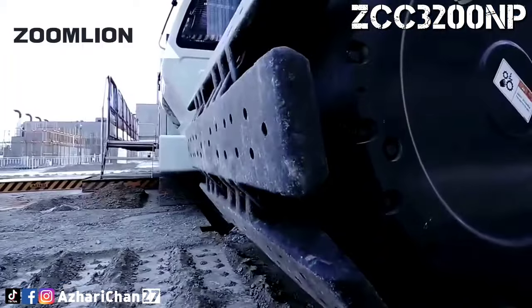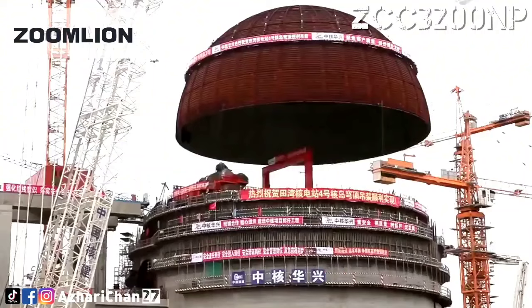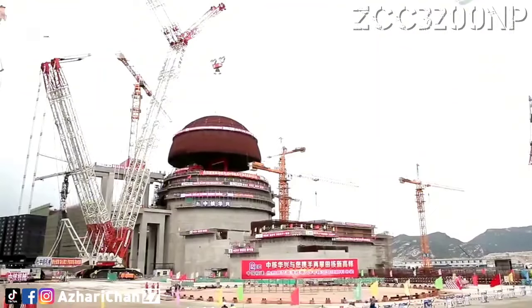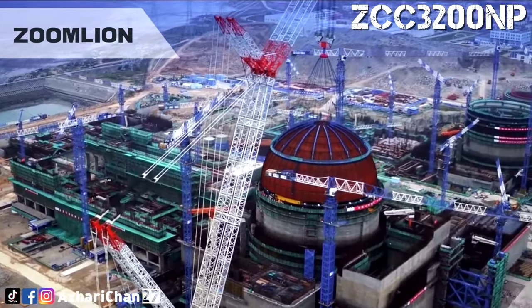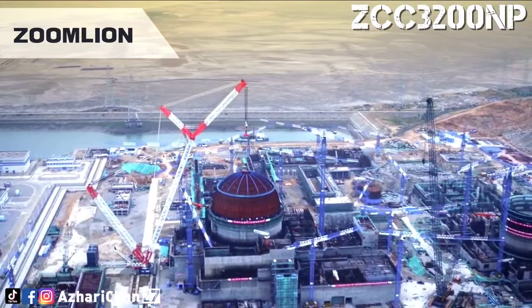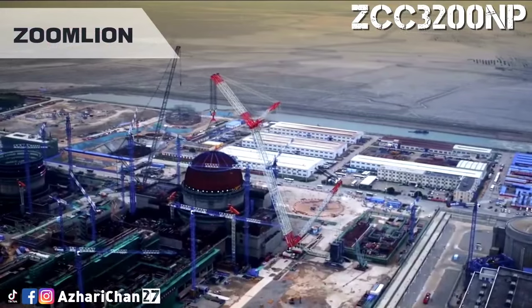With its super high hoisting performance, the ZCC-3200 has successfully completed the hoisting tasks of Huolong No.1 unit dome, and steel lining modules in Fuqing, Zongzhou, Changjiang, and other places, and is known as the best partner for nuclear power construction. In the future, this great power weapon, which has repeatedly made extraordinary achievements in countries' energy construction, will continue to shoulder the heavy responsibility of building a strong country.